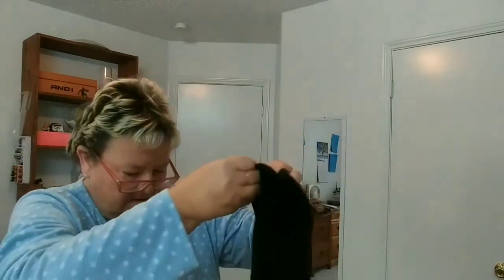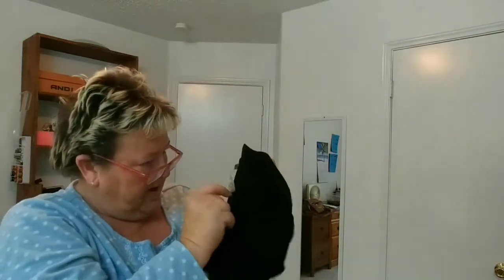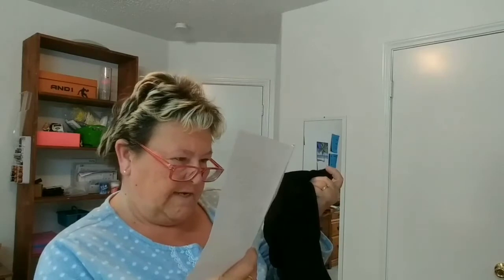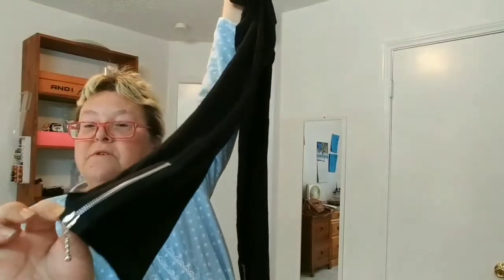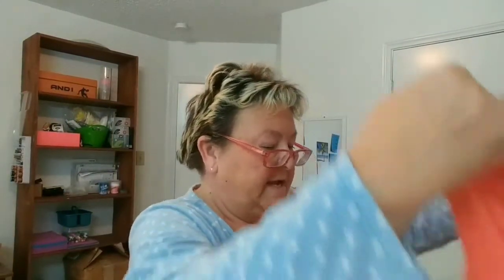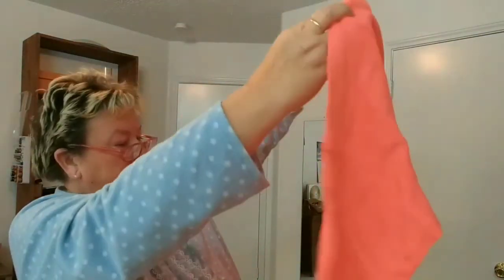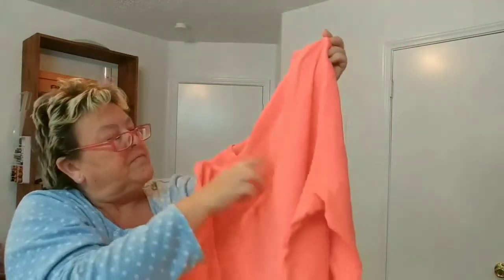That would qualify as athleisure. Next item is a pair of black leggings by Comfy USA, size 1X, $39.99, retail $60. On the legs they have zippers — I like that.